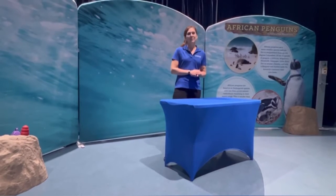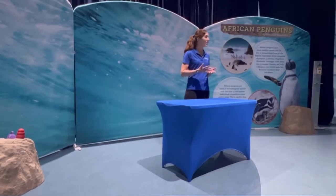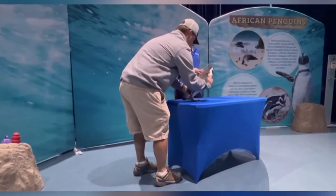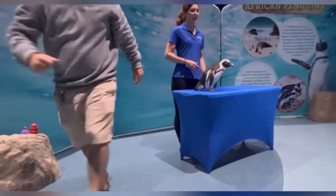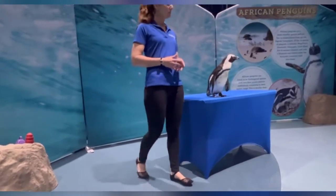Her name is Pumpkin. Now Pumpkin is an African penguin. She is three years old — she's actually quite young for a penguin. Here's Pumpkin. As I mentioned, she is three years old. This is full grown for an African penguin.